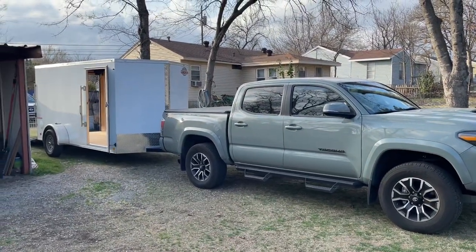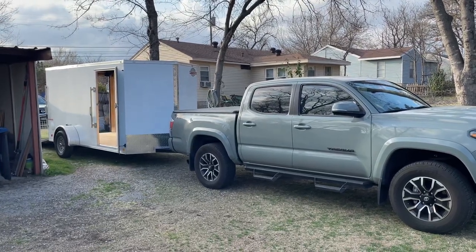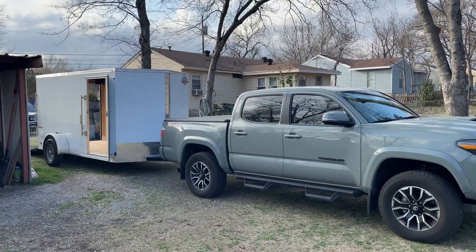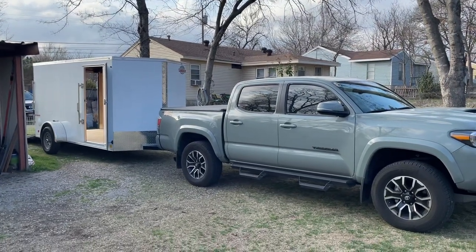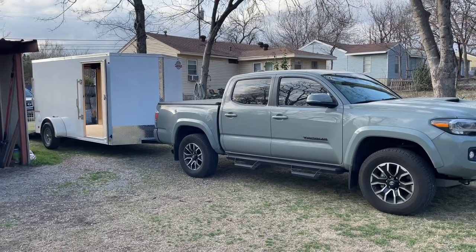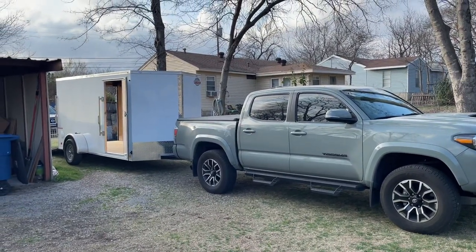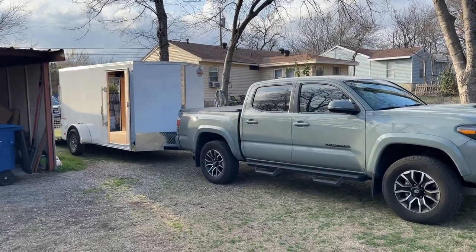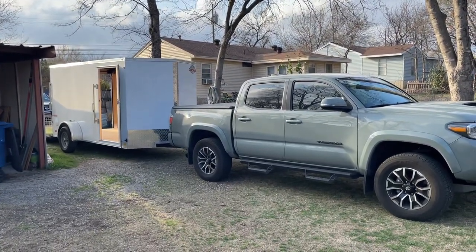Today I'm gonna show you my brand new 2022 6x12 Cargo Mate enclosed trailer. We just got this trailer a couple of days ago and I couldn't make a video because I've been working too much. When I get home it's already dark, but today I got time to show you our brand new enclosed trailer.